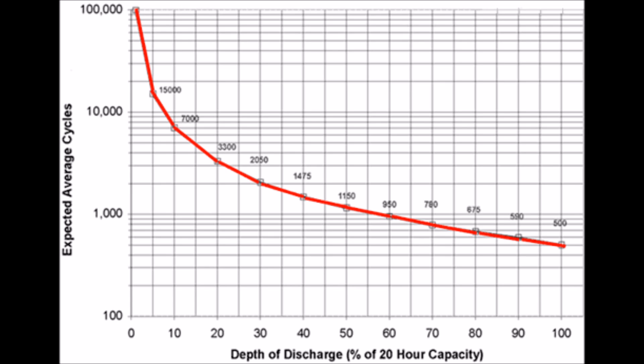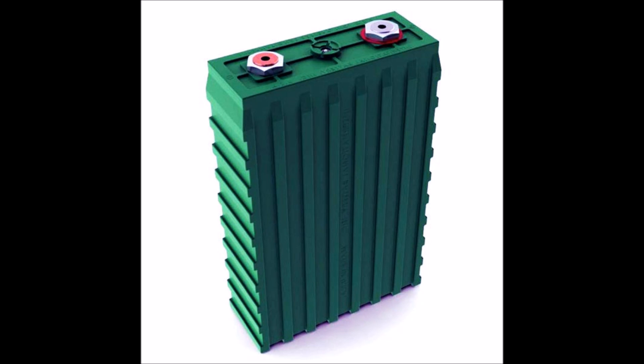Lithium batteries can cycle many more times in their lifetime than lead acid. Whether that makes up for their high initial cost or not is a point of debate. Lithium iron phosphate batteries are even more expensive than lithium ion batteries but can cycle even more times, making them some of the longest lasting batteries on the market today.